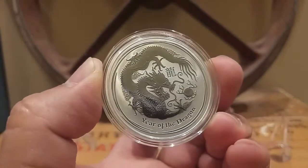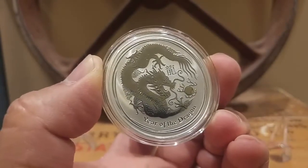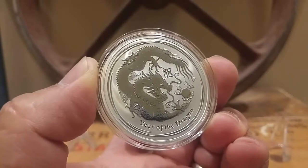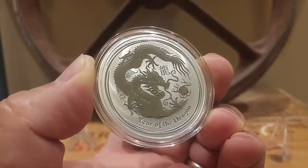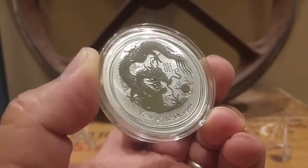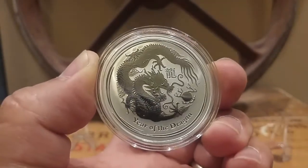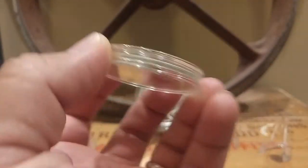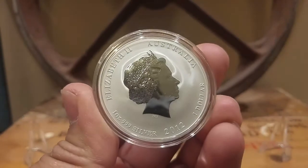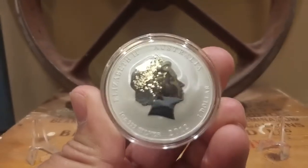What I love about the Perth Mint is that their one ounces are a little bit bigger than your standard one ounce round or eagle. The size just makes it look beautiful, and the fact that they include a capsule is just an added bonus.